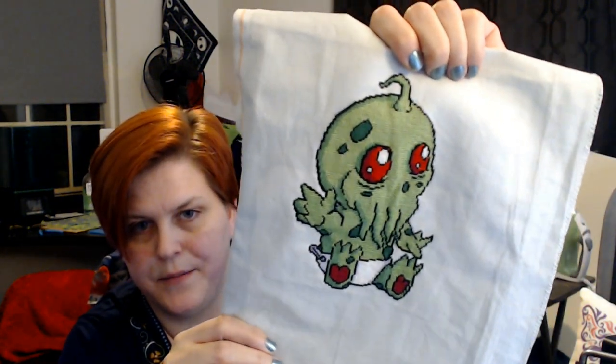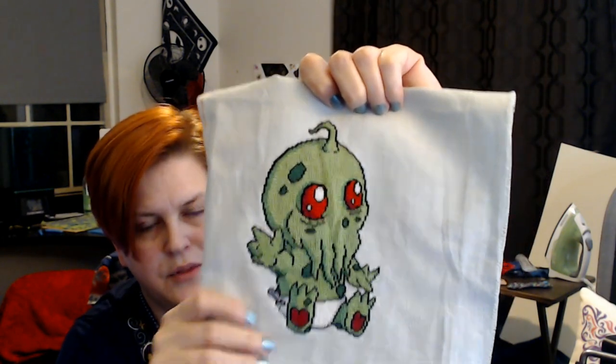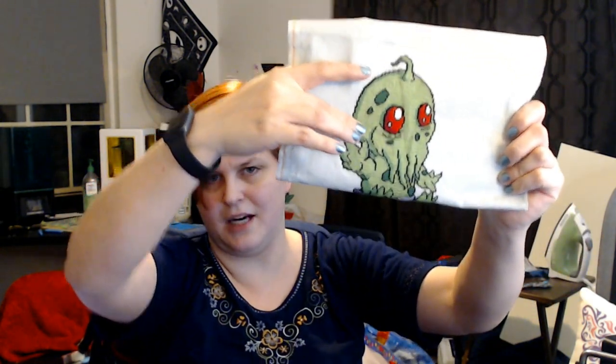And my final finish — this is Baby Cthulhu by Luna Designs as well. I really enjoyed stitching this. This one was a great piece to be able to take to doctor's offices and visits, especially after I had everything filled in, because there was a lot of the very same color. Once you got all the other colors done, it was the perfect one to take to doctor's visits and so forth.